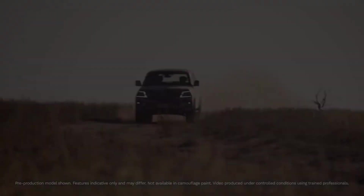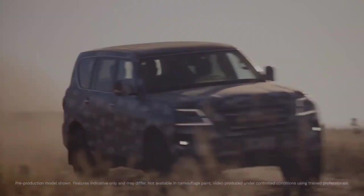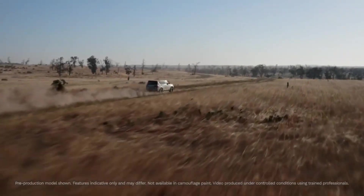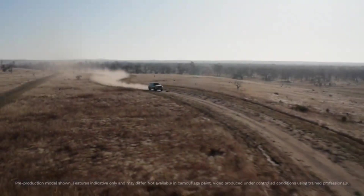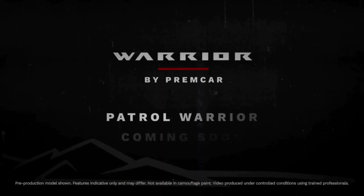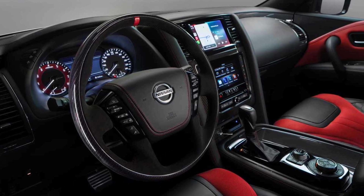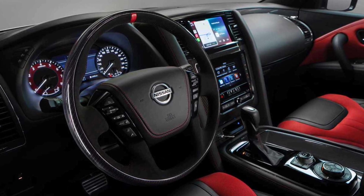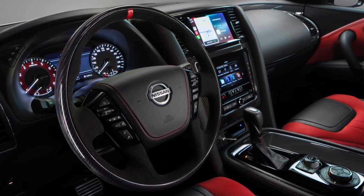In stark contrast to the Nissan Navara PRO-4X Warrior, the hero Patrol doesn't look to be wearing any sort of bull bar up front, and instead seems to be fitted with a redesigned bumper. This strays from the traditional Warrior recipe in terms of off-road upgrades, but the new bumper still looks like it will improve the Patrol's approach angle in tandem with the extra ride height. Breakover and departure angles will also be enhanced by the extra ground clearance, while the obviously chunkier all-terrain tyres will do a better job of maintaining traction over loose and wet surfaces.